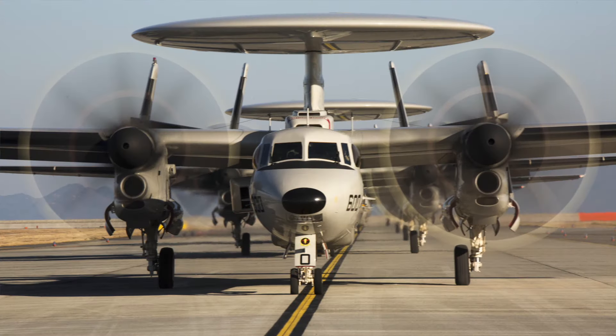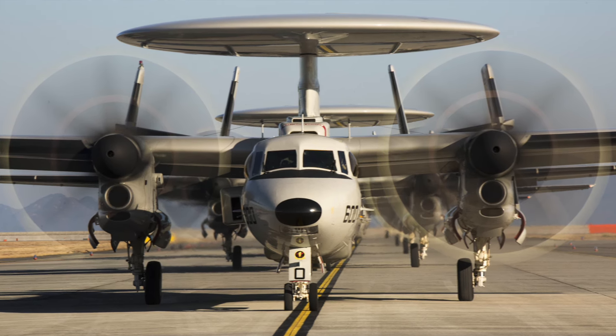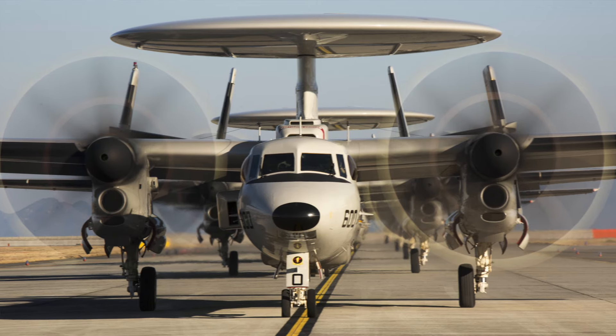I've heard the E-2D has a bit more of a weight issue because they've put so much more avionics in the back — heavier avionics. The capabilities of the E-2D are very impressive, even from the little I'm allowed to know as a civilian now. But the E-2C — Hawkeye 2000, any variant, four-blade, eight-blade — down low it's a beast, it really is.